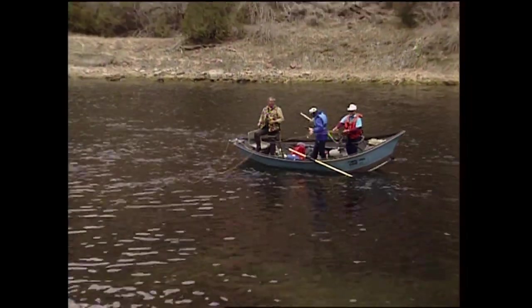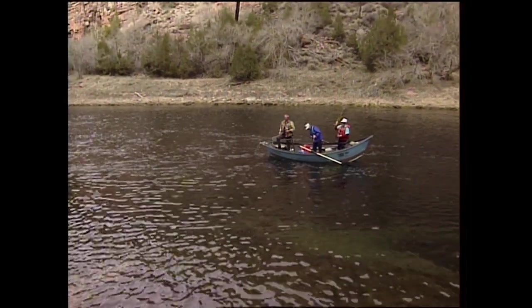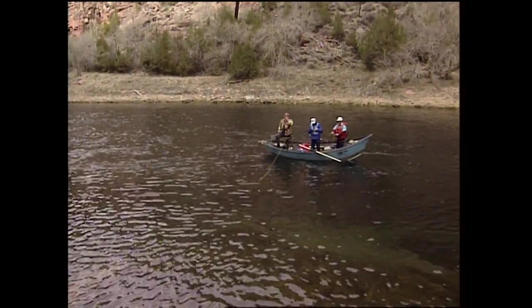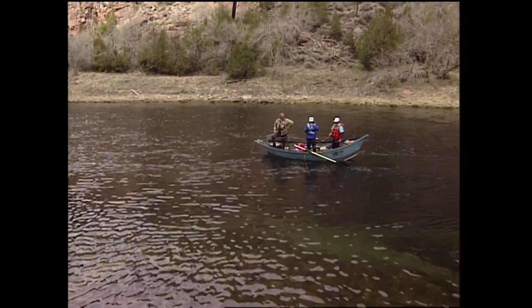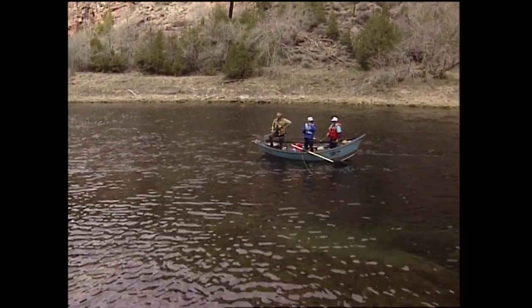What's the possession limit on the river? You can keep two fish under 13 inches. One fish over 20.